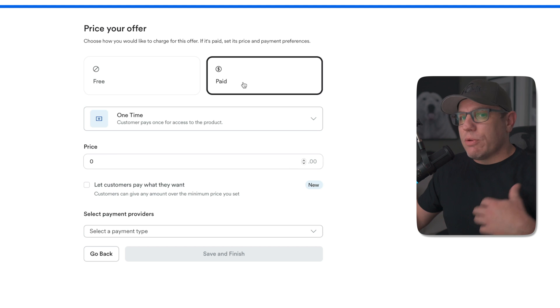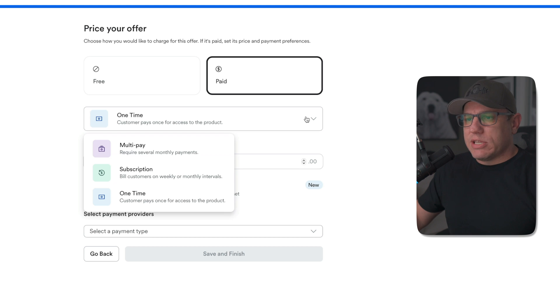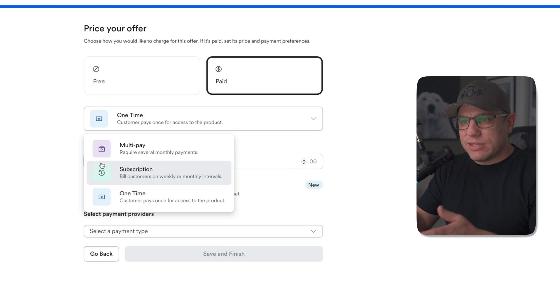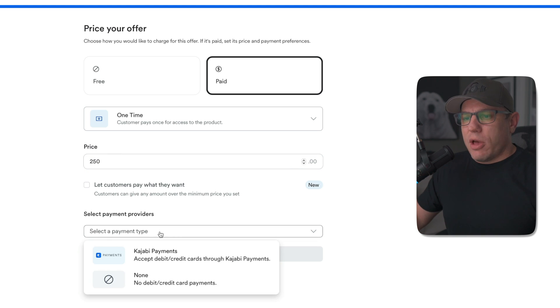We want this offer to obviously collect money, so we're going to set it up as paid, not free. We want this to be a one-time payment. As you can see, it gives you options for multi-pay — you can take several payments — or you can have a subscription like a monthly subscription. We're just going to do a single one-time payment and make the price $250.